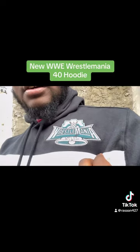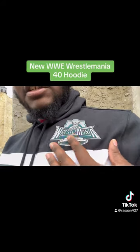You can see it's the classic Wrestlemania logo with the Wrestlemania 40 right there up top — that looks fantastic. Love this patch.